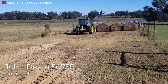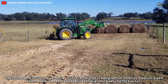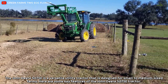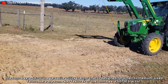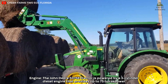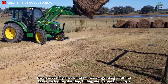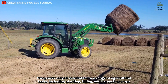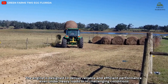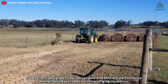Number 3: John Deere 5075E. The John Deere 5075E is a versatile utility tractor designed for small to medium-sized farms. The tractor is powered by a three-cylinder diesel engine that provides up to 75 horsepower, suitable for a range of agricultural tasks including planting, tilling, and harvesting crops. The engine is designed to deliver reliable and efficient performance even under heavy loads or in challenging conditions.